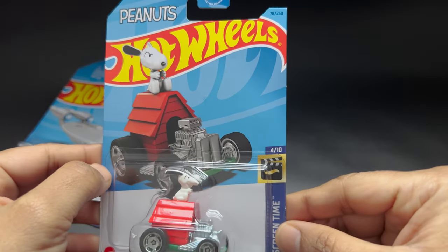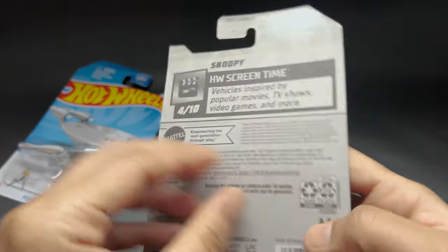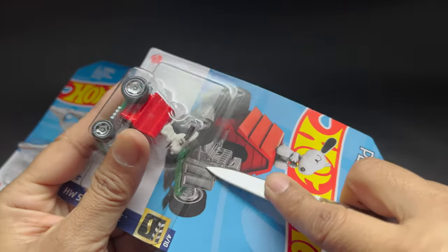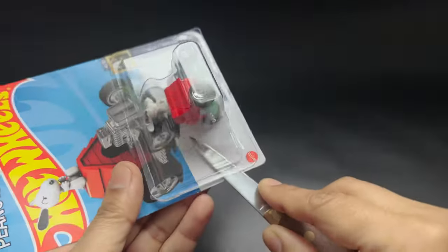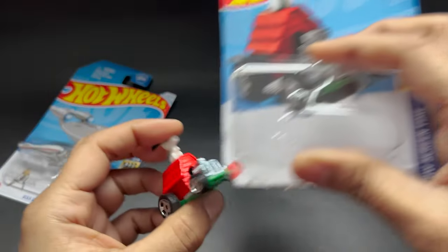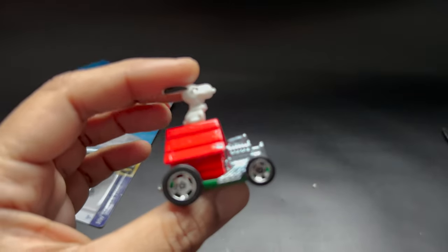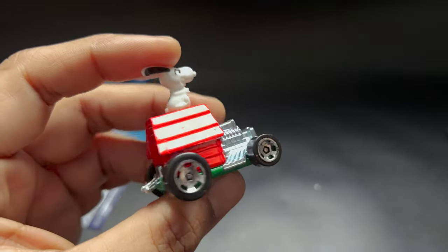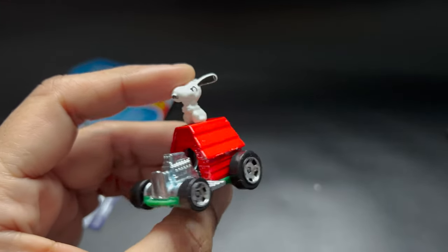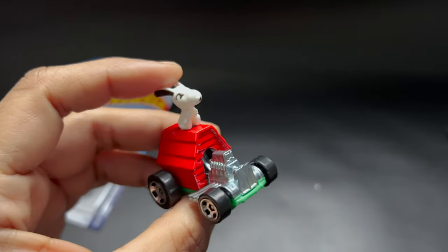The next one we have here is the Peanuts Snoopy. He looks really cool. It has a combination of colors — red, the base is green, and the Snoopy figure is white. There's also a little bit of chrome touch up on the front.